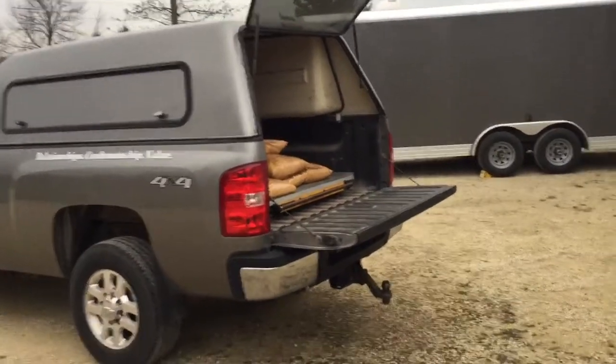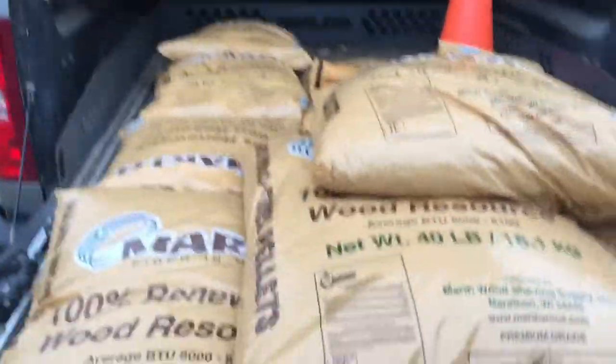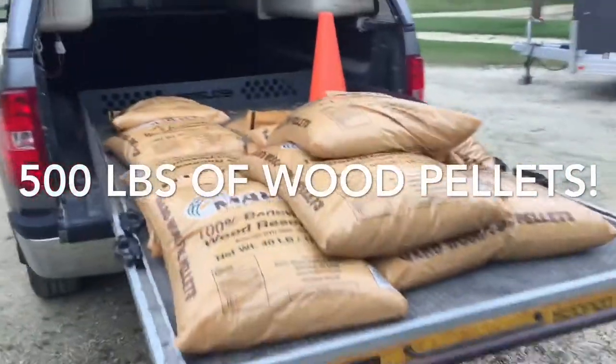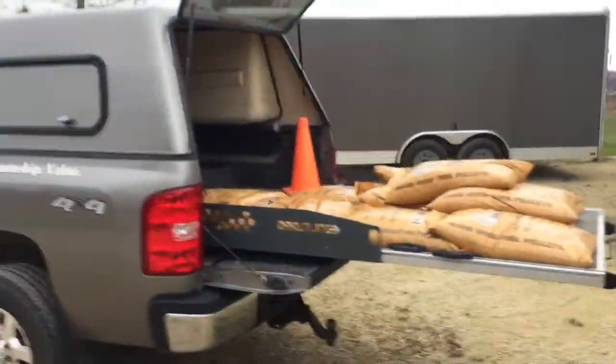So a couple years ago, we decided to do a little bit of an upgrade. This might be a little hard to pull out because I'm parked on an incline, but we've got this great tray that slides out of our pickup truck.